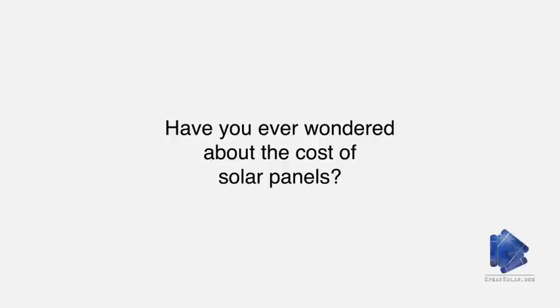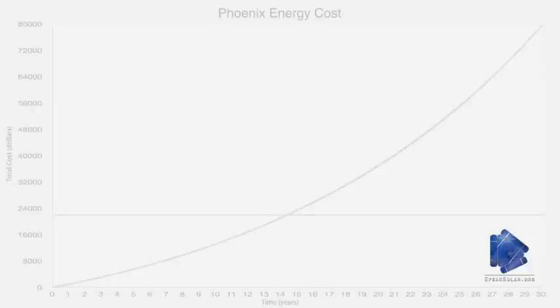Have you ever wondered how long it would take to earn back the cost of installing solar panels? In this video, we will examine the payback time of a typical residential solar installation in three American cities.